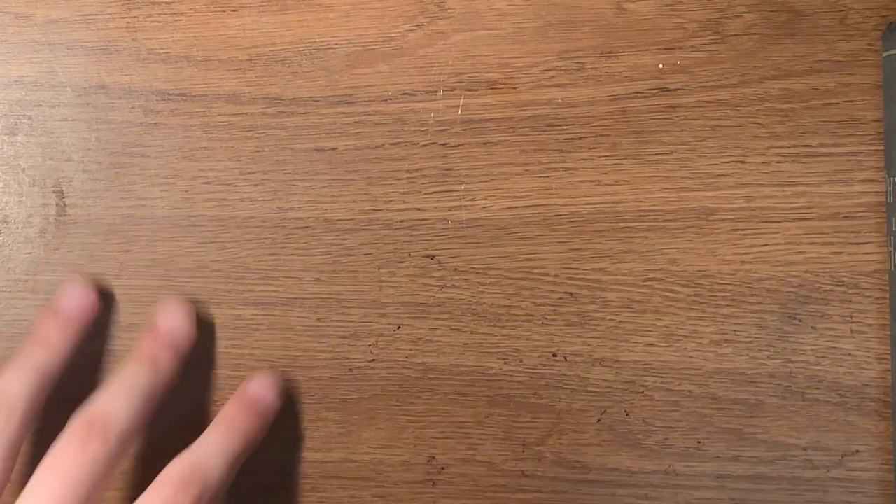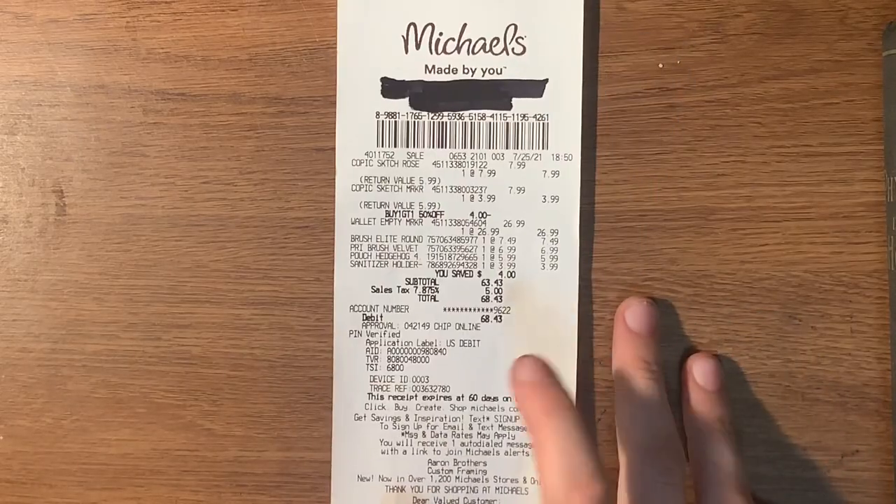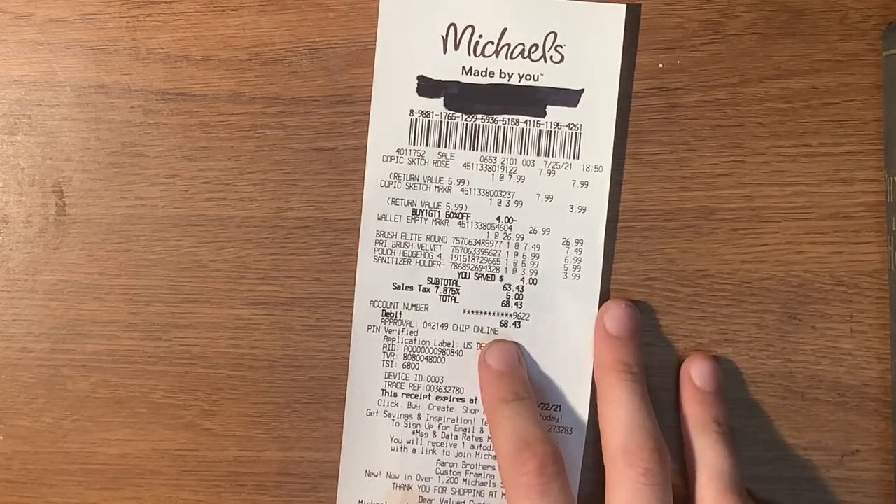Hello, good evening. This is way too close to the camera. I ended up spending $68. Here's what I got.